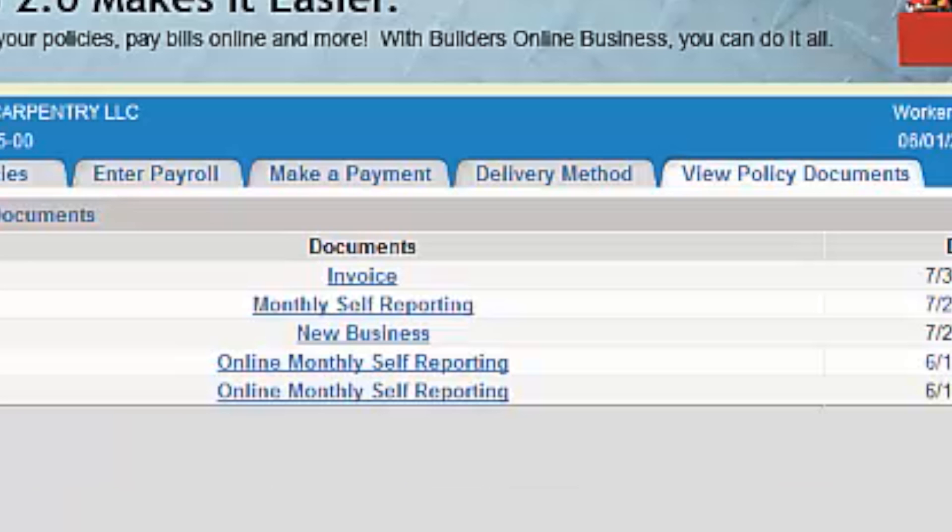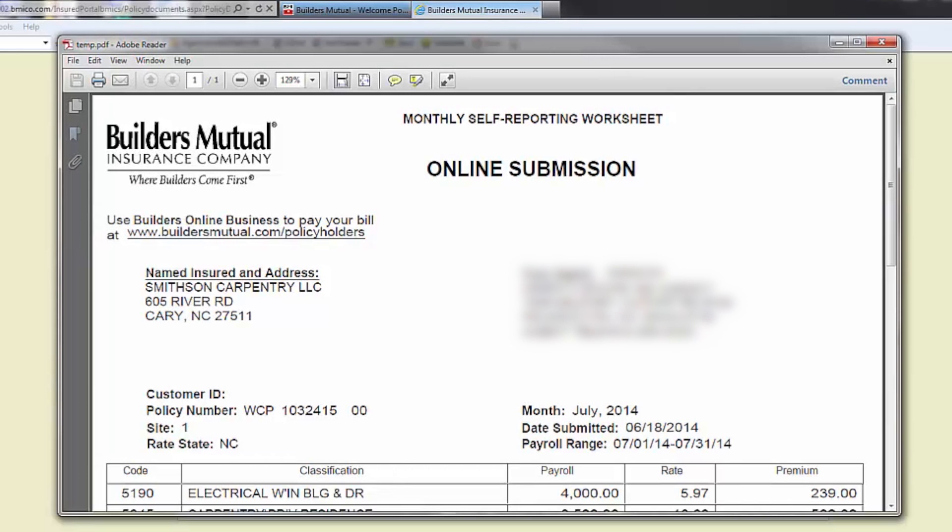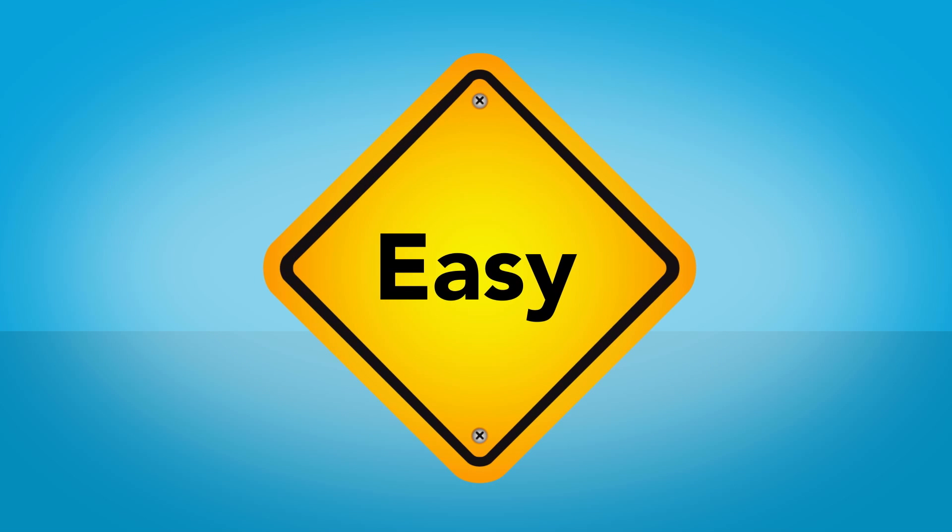Want to look over your worksheet? Just click view documents and you'll see everything that's available. Your agent can see them too. That's so easy.